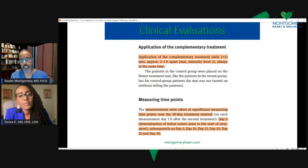The complementary therapy — the Beamer therapy — was applied twice a day for 12 minutes each, about two to three hours apart. We'll talk about what that therapy is — essentially patients lay on a mat, and the electromagnetic frequency is delivered through their bodies through this mat that's connected to the Beamer device. They measured the parameters — blood flow, immune function, vasomotor activity — at day zero, day five, day ten, day fifteen, day twenty, day twenty-five, and then analyzed the data at day thirty.